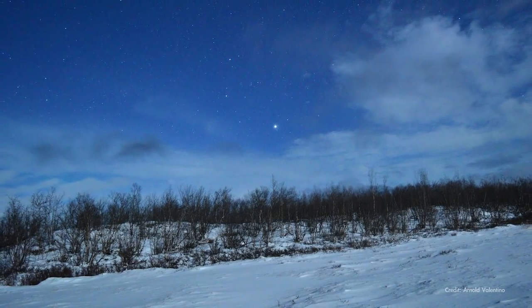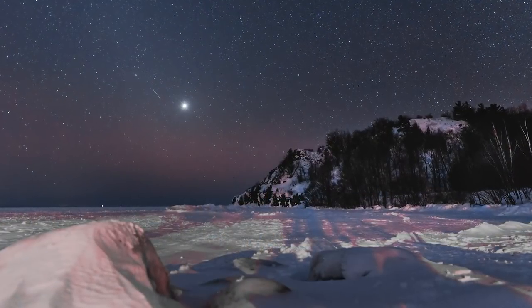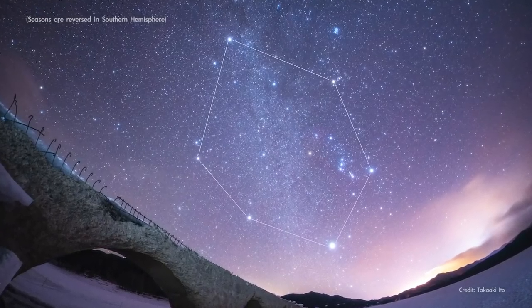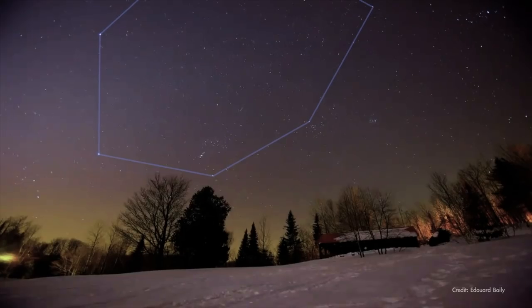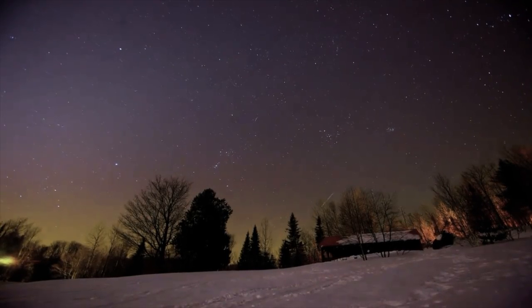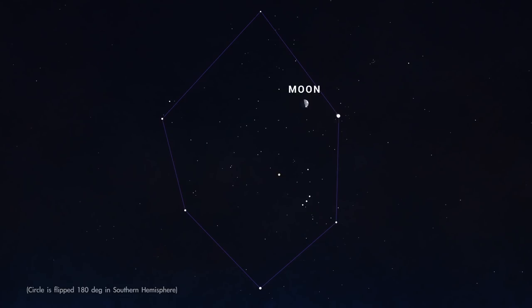Like their counterpart, the Summer Triangle, the Winter Circle and Winter Triangle are signposts of the season. In the northern hemisphere, you'll see them rising in the east early in the evening during the time of long, cold nights and setting in the west earlier and earlier as the season turns to spring. Watch on February 20th through the 22nd as the Moon moves across the Winter Circle, growing a bit fuller each evening.